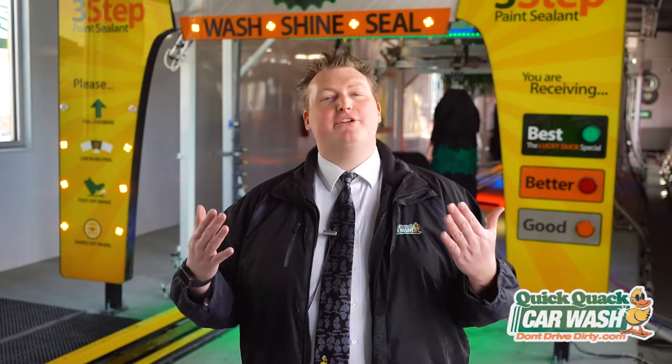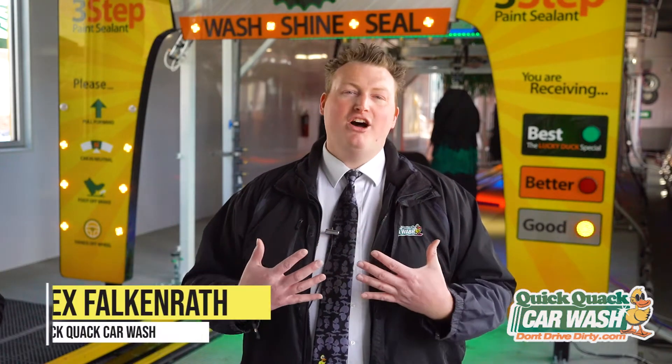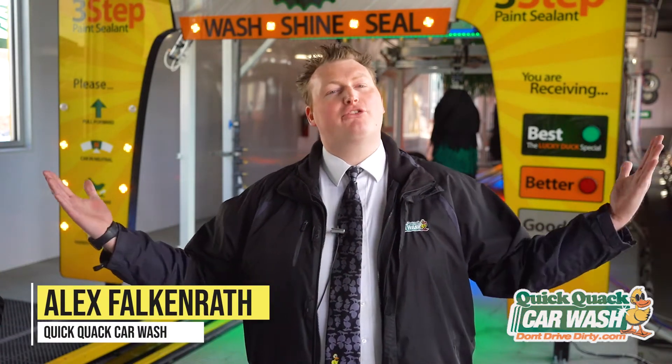Hi friends, welcome back to another lesson with me, Alex, on your virtual field trip for Earth Week 2020. We've learned a lot about water so far, but let's shift our focus to one of my favorite subjects: chemistry.